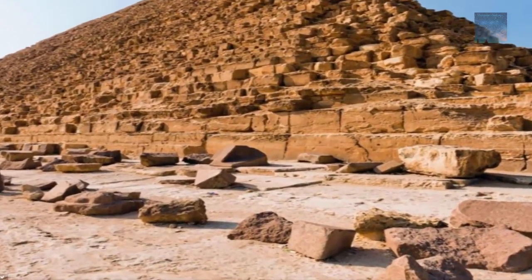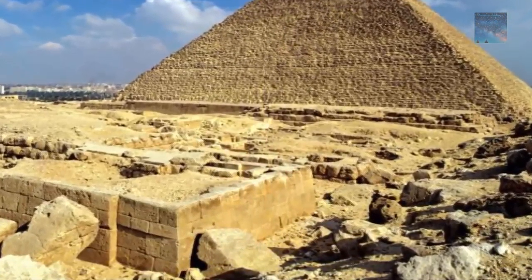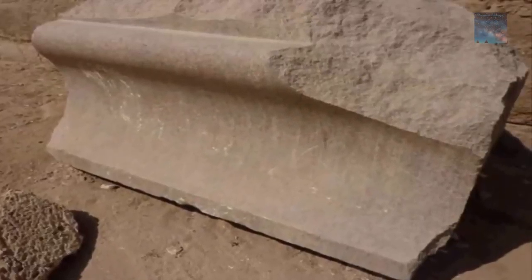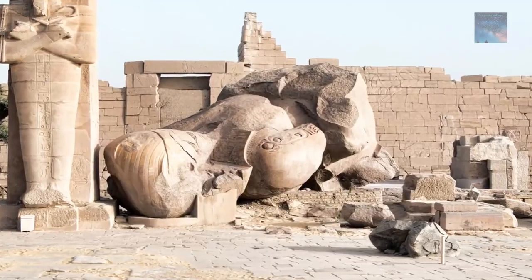Did you ever wonder why there was so much debris from ancient structures, especially in the Egypt region? All across Egypt there is just that — debris from buildings and structures that were devastated during a cataclysmic event.